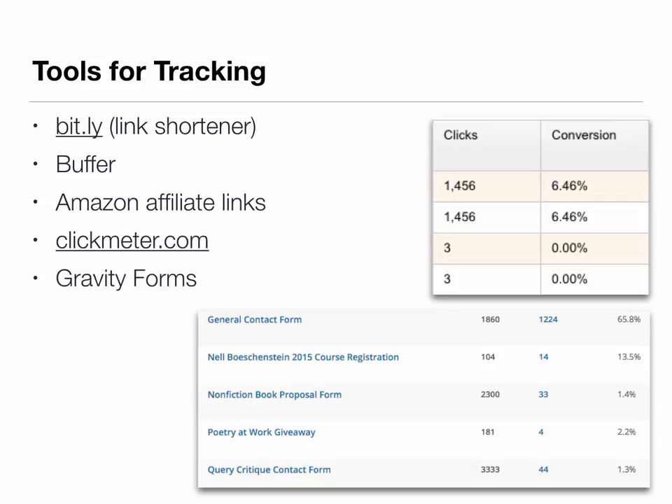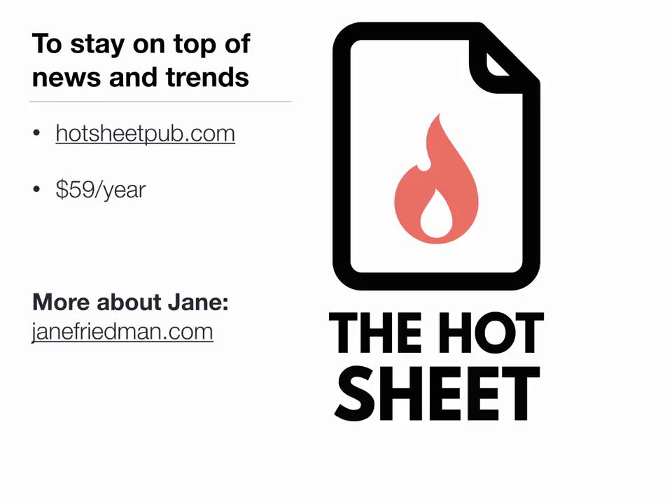So that wraps up the seven things you need to do to prepare for the future of publishing. If these topics interest you, I encourage you to take a look at my paid newsletter for authors called The Hot Sheet. It comes out every two weeks on Wednesday. It reports on industry news and trends specifically for an audience of authors, to advise you on the best wisdom and information we've found that might affect your future business choices. That's $59 a year and you can sign up for a free trial at hotsheetpub.com. If you'd like to know more about me and check out more of my advice for writers, my site and my blog are at janefriedman.com. Thanks so much and enjoy the remainder of the Indie Author Fringe Festival.